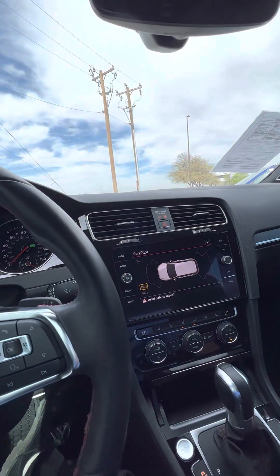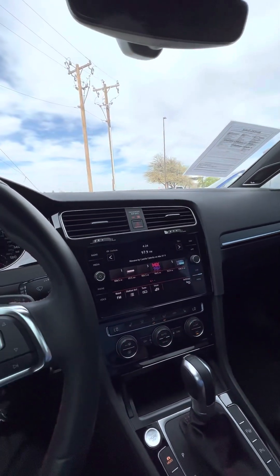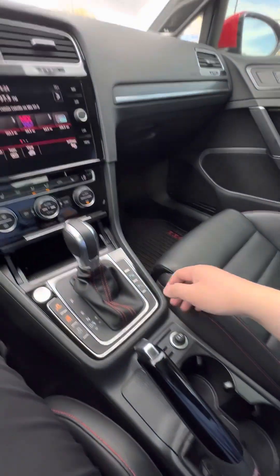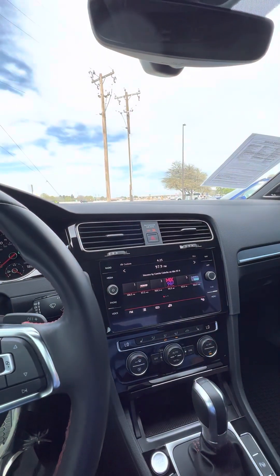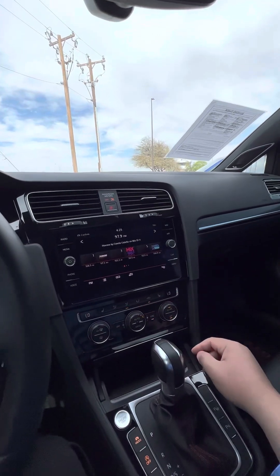Sensors, nice. Park pilot — great features. Max AC button.